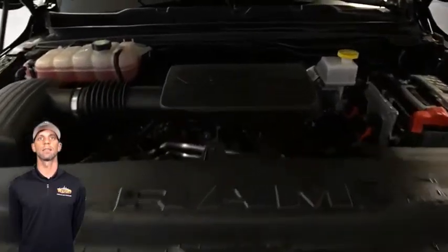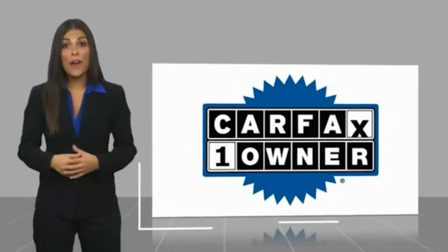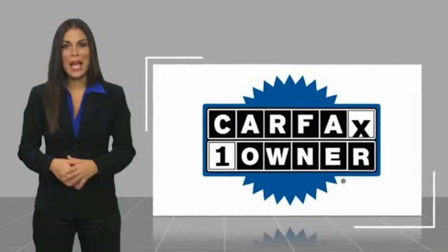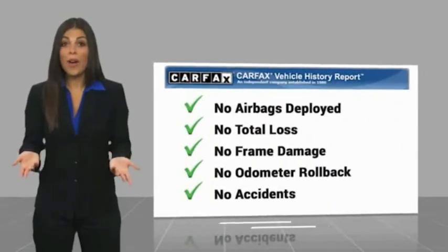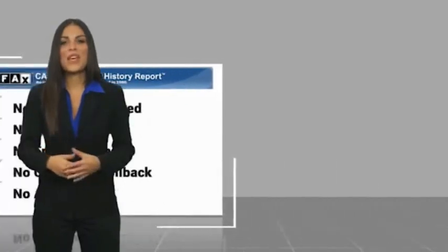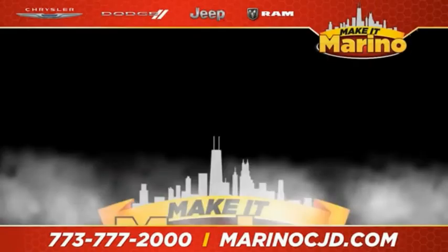For additional details, visit us at marinoCJD.com, stock number D5486. This is a one-owner vehicle with a Carfax vehicle history report. Be sure to find a complimentary copy of this report online or contact the dealership. This vehicle qualifies for the Carfax Buyback Guarantee.